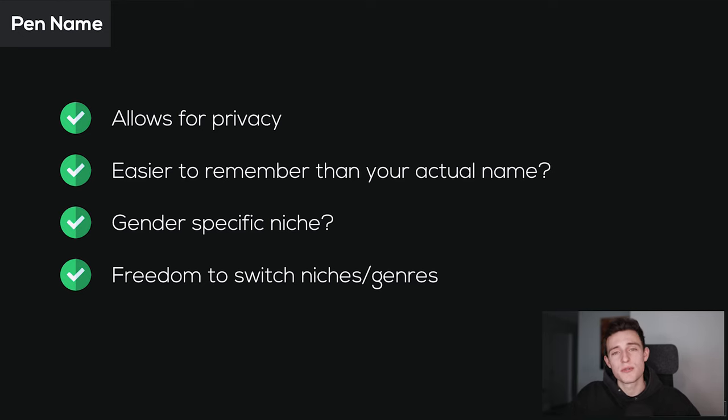Another great advantage of using a pen name is it gives you the freedom to switch between different genres and niches. If you use your own name, it's hard to write a book about gardening and then go write a book about math for beginners — there's a big conflict of interest. With a pen name, you can use different pen names per niche. If you have four different niches you want to write books about, you can assign maybe one pen name per two niches or per niche individually.